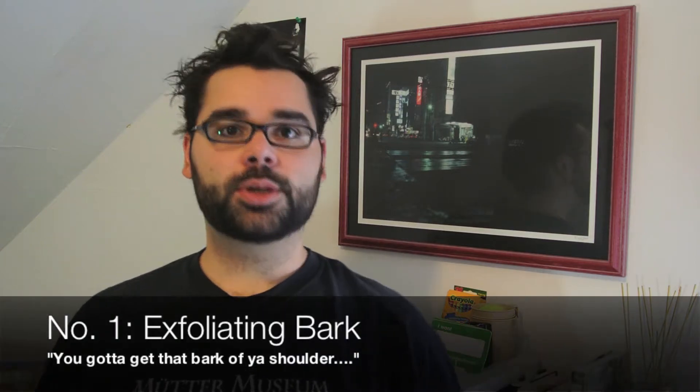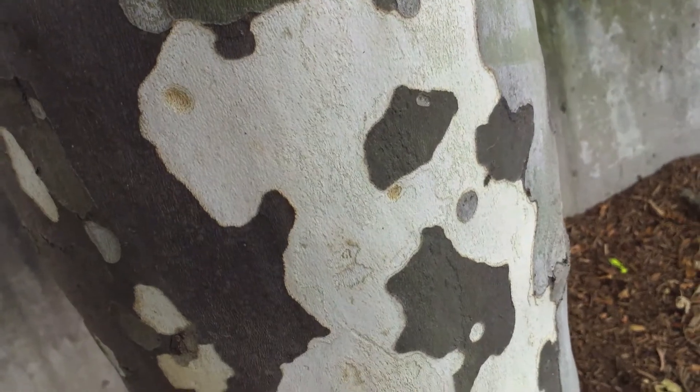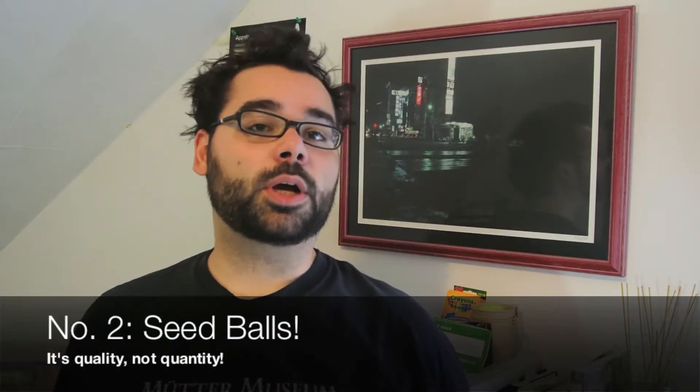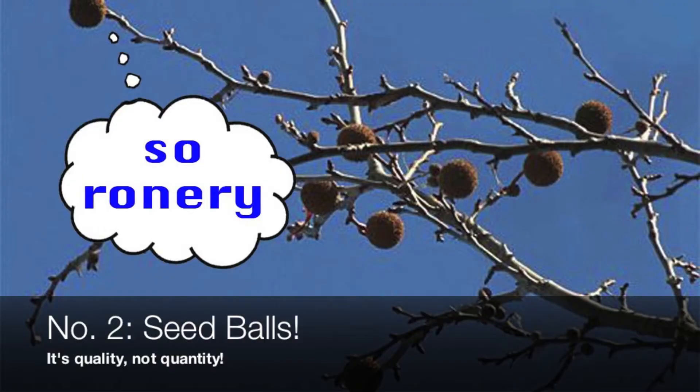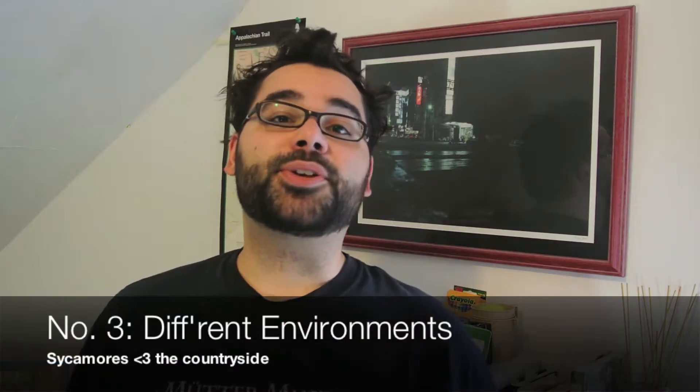Both trees have bark that sheds or exfoliates, so they're evenly matched on that. However, London Plane Trees have a yellow-greenish color as the base color for their bark, whereas sycamore trees have a whitish color. Sycamore trees also have one seed ball per twig, whereas London Planes have up to three seed balls per twig.